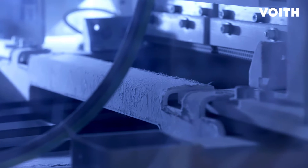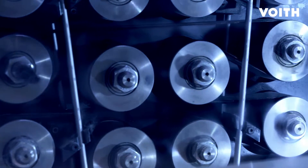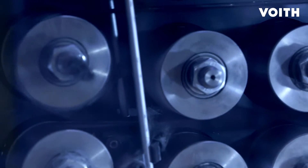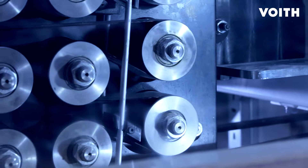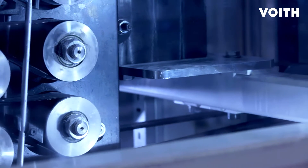Voigt Composites, for the first time, realized high volume serial production for the automotive industry with its fully digital Industry 4.0 production line. The Voigt roving applicator allows the fully automated serial production of any carbon fiber component in almost any shape, using the most cost-efficient roving material.